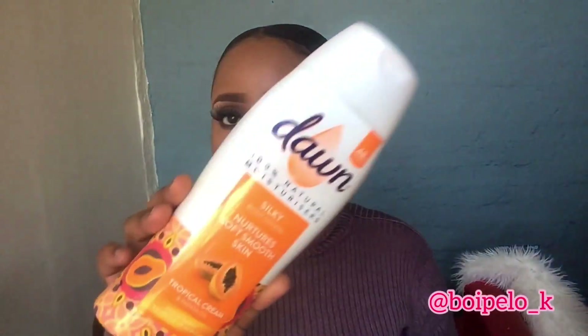Now moving to body. This is the new Tone cream. I grew up using Tone, but the only problem was we always had to mix it. But this new one — I'm not mixing it with anything. This one is the tropical cream with papaya oil, and it says 100% natural moisturizers. I've been loving this lately.